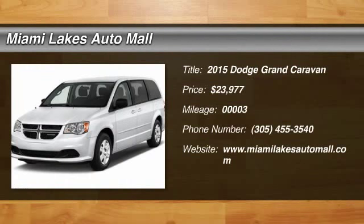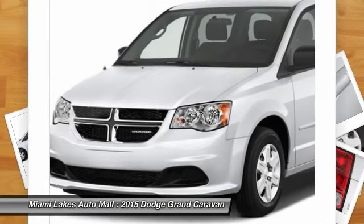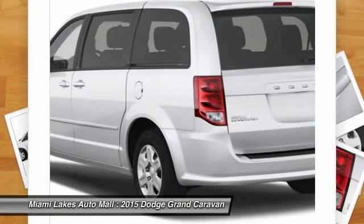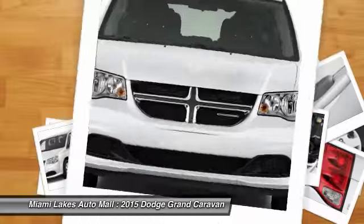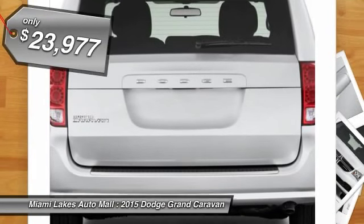The 2015 Grand Caravan. The Dodge Grand Caravan received the government's highest front and side crash rating of five stars. Its vast interior is widely praised, with an innovative seating arrangement, versatile cargo storage, and enough entertainment features to keep the kids entertained on road trips. And is priced below $25,000.